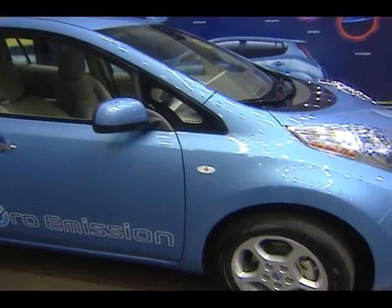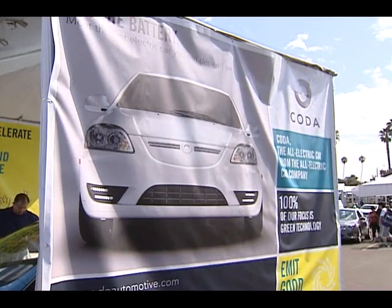The Nissan Leaf is the first affordable, mass-market, all-electric, zero-emission vehicle. We're the ones coming to market bringing a vehicle that has no tailpipe, no gas, goes a hundred miles, and can seat five passengers and basically meet all your daily needs of a primary driving vehicle.